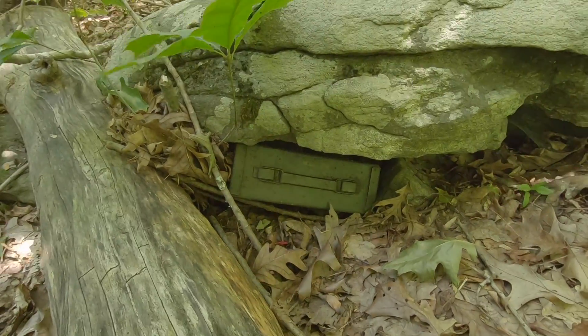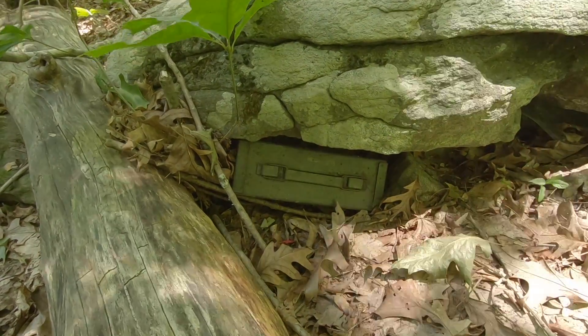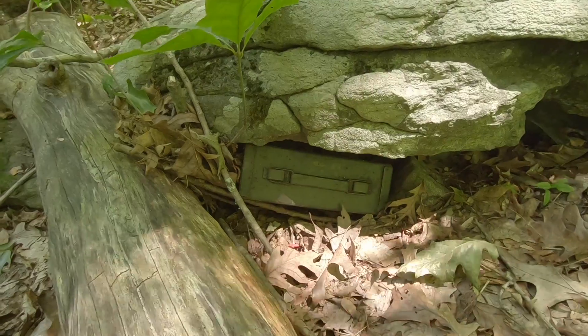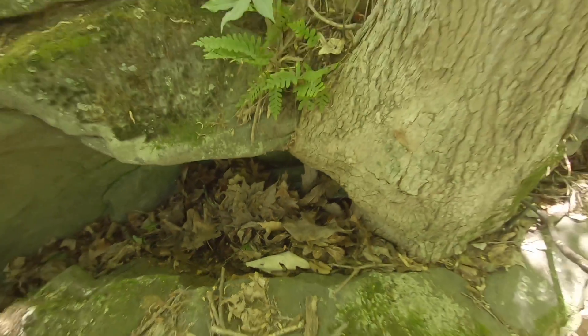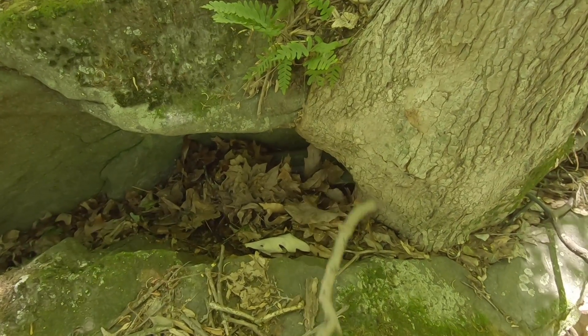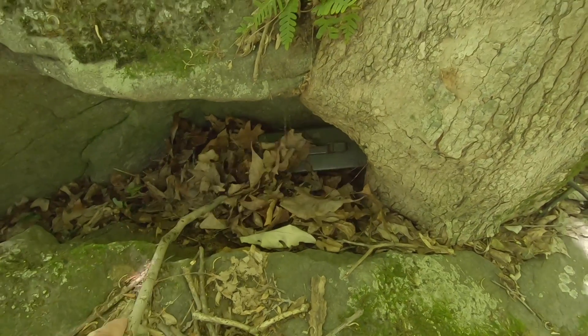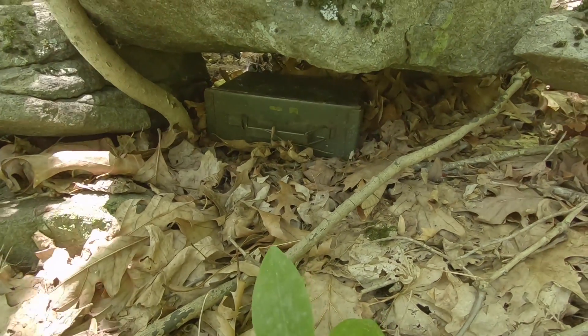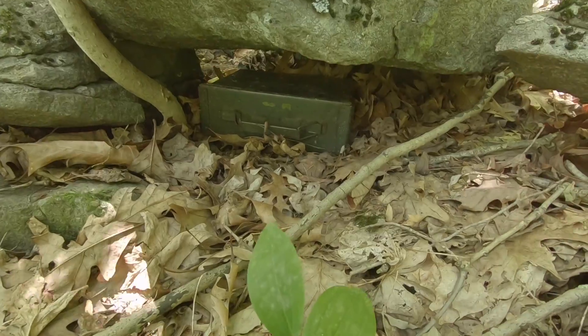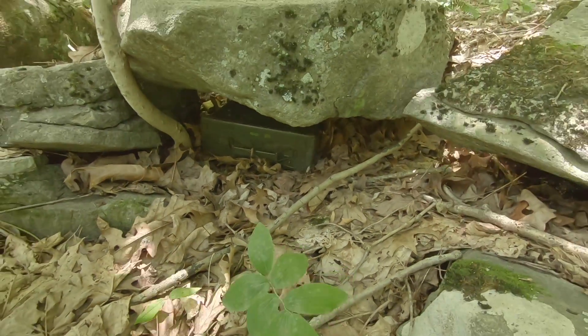Location number one is this ammo can under this rock, covered with leaves. Location number two is this ammo can under the rock under this tree. Location number three is this ammo can next to this rock, covered by a geo-pile. Location number four is this ammo can under this rock.